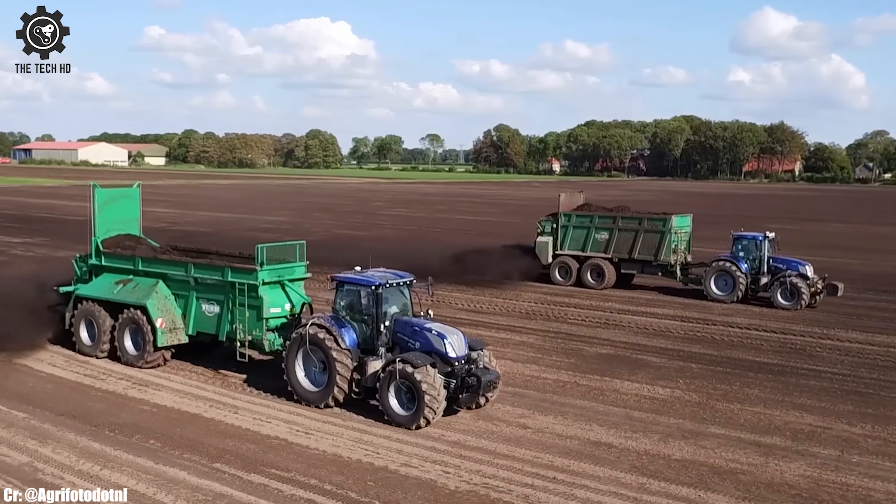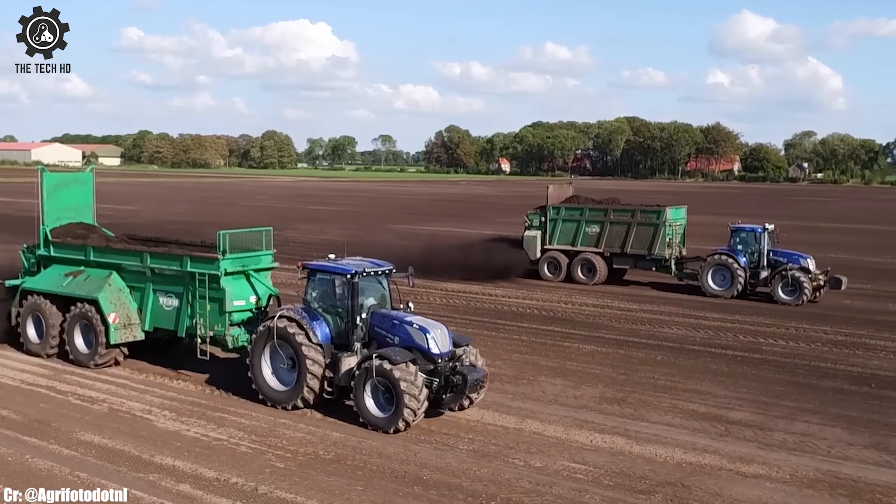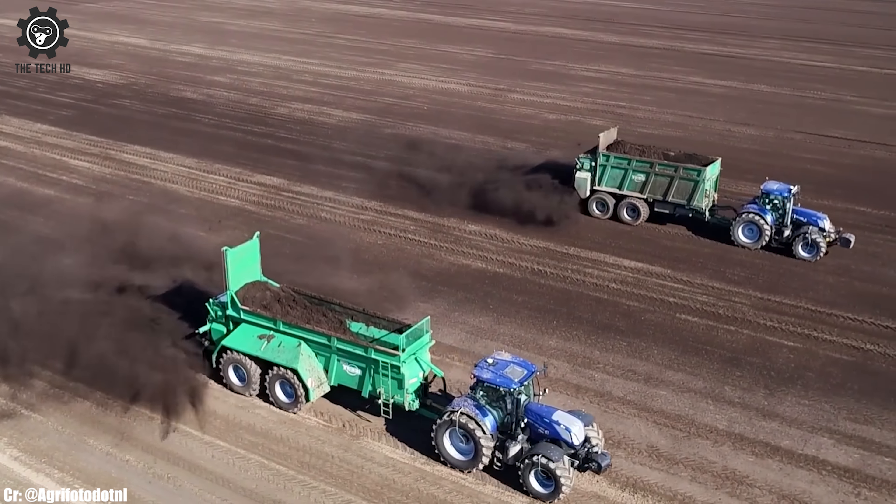This MUX Spreader stands as a symbol of Teb's commitment to quality and efficiency, supporting farmers in achieving exceptional results in soil enrichment and crop production.